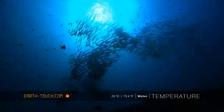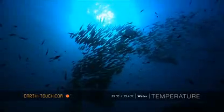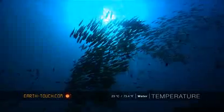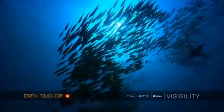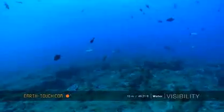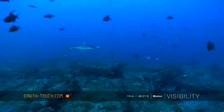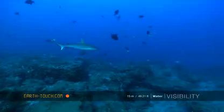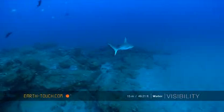This reef emerges from the sand again and, as you can see, creates the perfect environment for a whole bunch of natural life. A little blacktip shark hovering over the north point of Stringer — quite an unusual sight.